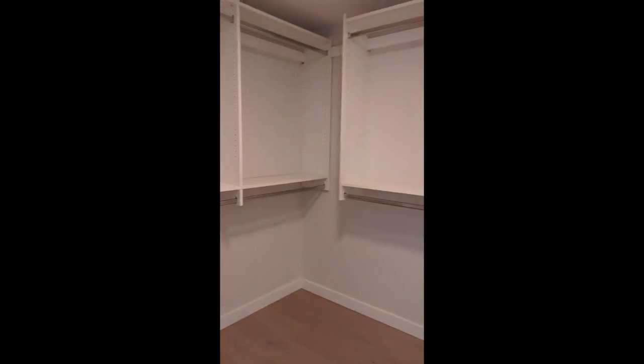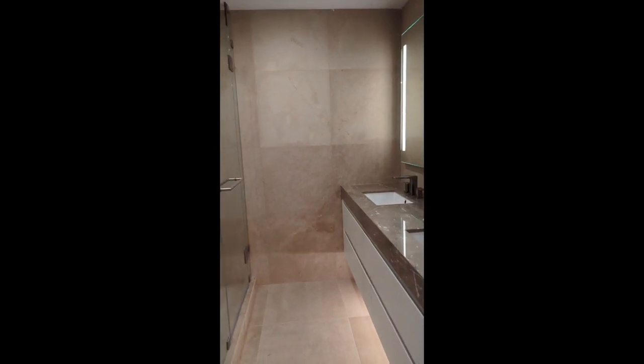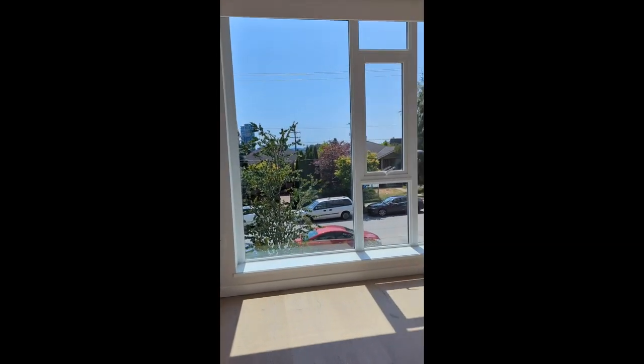I believe this one is the master bedroom. There's a walk-in closet and ensuite — they look pretty nice and spacious. The master bedroom here — I think we should be able to fit a king bed, though I would have to say it is not the biggest master bedroom I have ever seen.